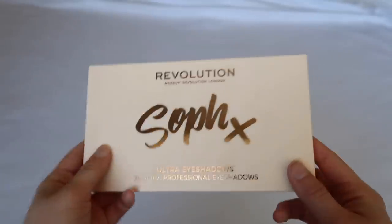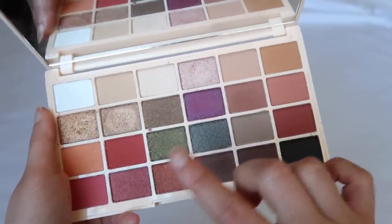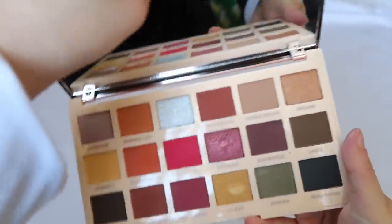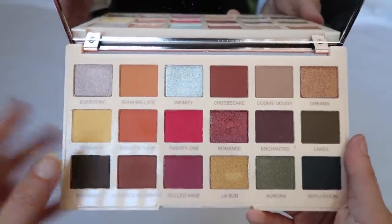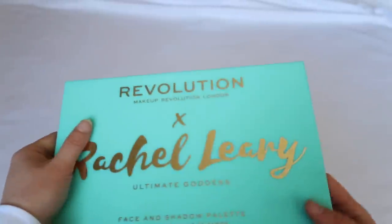Moving to Makeup Revolution — I own three collaboration palettes. I don't really like their shadows in general and have decluttered many. The SoFX Original palette has better formulation than some others, though it is drugstore quality. Once you dig into the shimmers you can get a pretty look. I also have her second version, Extra Spice — I don't love the quality but I love the creator and the color story.